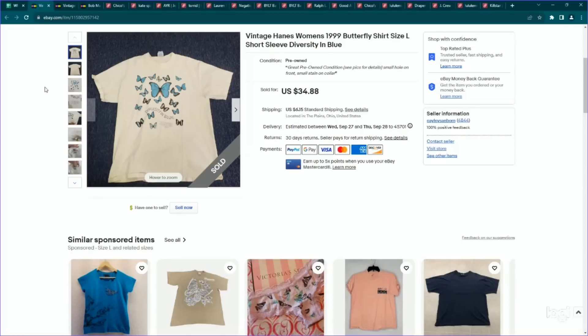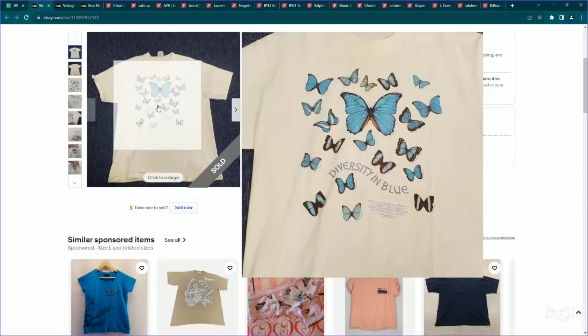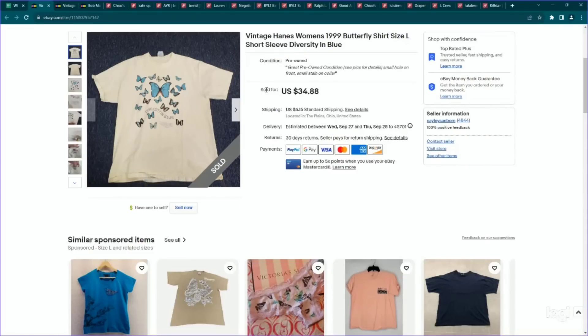Here's another vintage item. This one does have a brand tag. This is a vintage butterfly women's t-shirt and it had a couple of issues — some staining. I paid $3.50 and listed for $35. I usually list my vintage t-shirts if I can't find very similar comps for the brand, the dating, and stuff like that — $35 is usually my safe space. And it did sell for my full asking price.